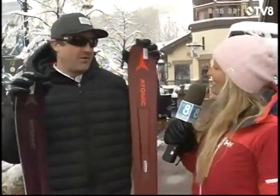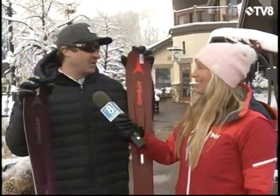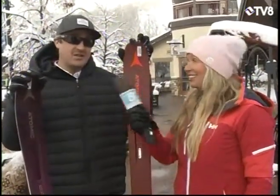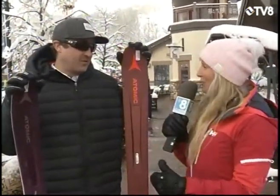I am here at the base of Beaver Creek with Hans from Christie Sports and he is going to talk some skis with us. Good morning Hans, how are you today? I'm well, another powder day in gorgeous Beaver Creek — nine inches. You people should be waking up and planning your day to get outside and Hans is going to tell you what to go ride.